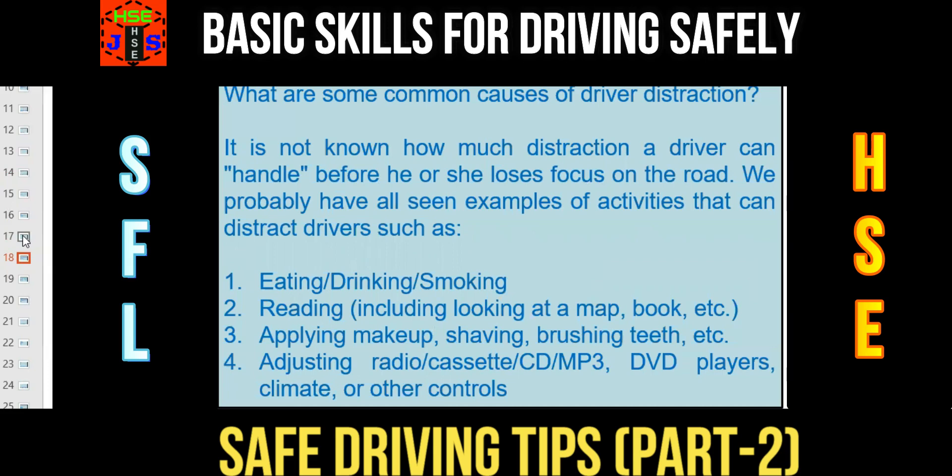We have probably all seen examples of activities that can distract drivers. Number 1: eating, drinking, or smoking. Number 2: reading, including looking at a map, book, etc. Number 3: applying makeup, shaving, or brushing teeth. Number 4: adjusting radio, cassette, CD, MP3, or DVD players, climate, or other controls.